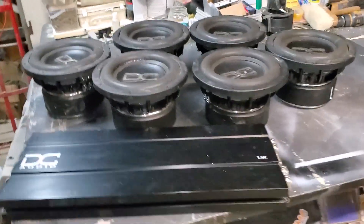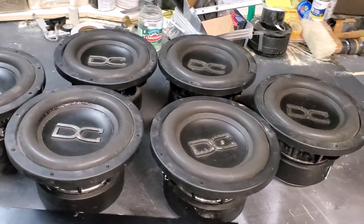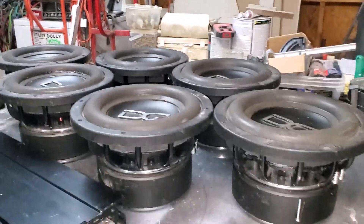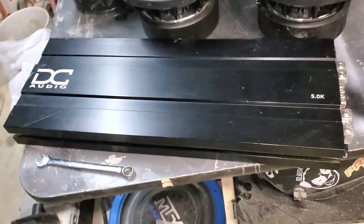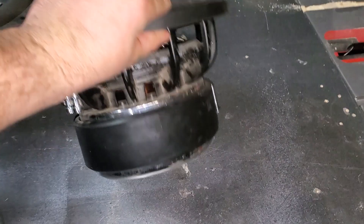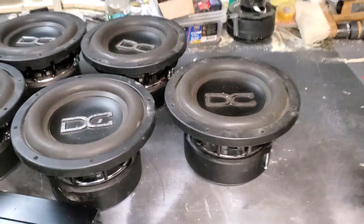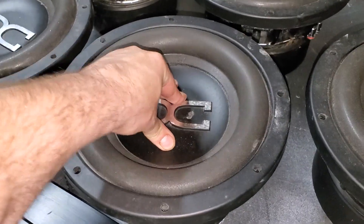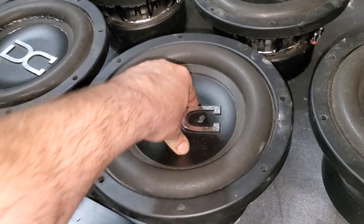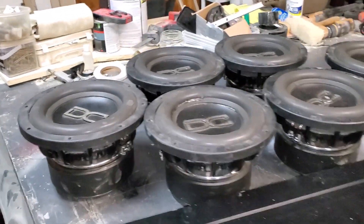Here's the bass end of our build for TDH 2020. We've got six DC Level 4 10s — yes, six Level 4 10s — and a DC 5K. Absolutely nothing wrong with any of it. As you guys can see, the coils on all six subs look just like that. I really don't even think these things have seen power. These are the M1 series, so these are the older Level 4s, but the newer Level 4 recons will drop directly into them.